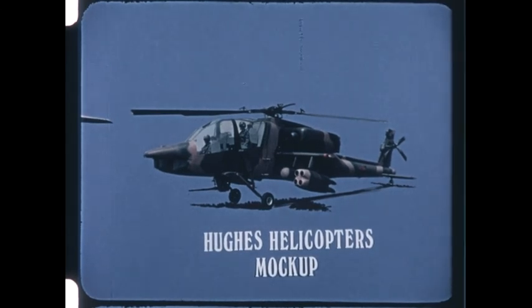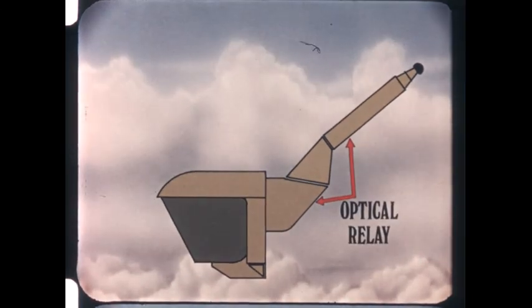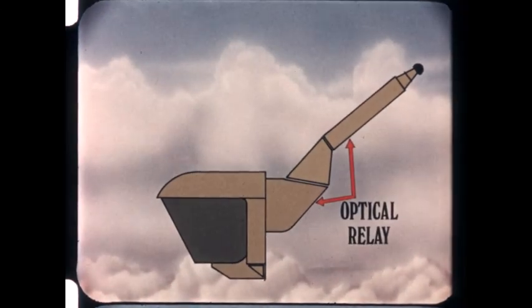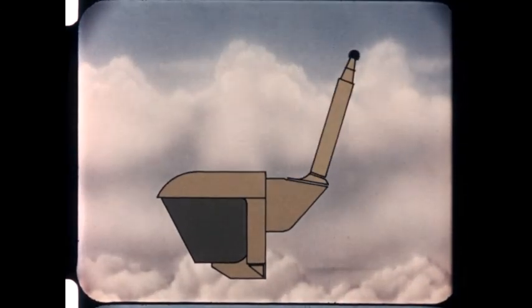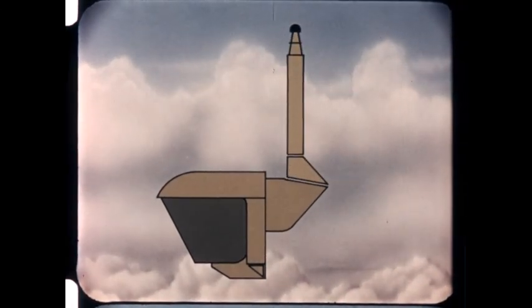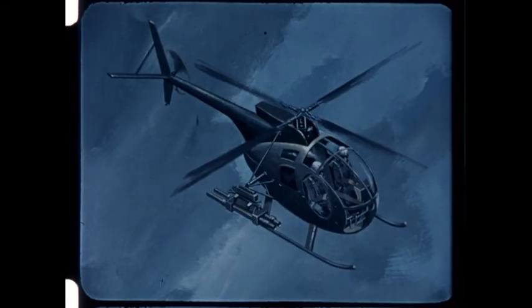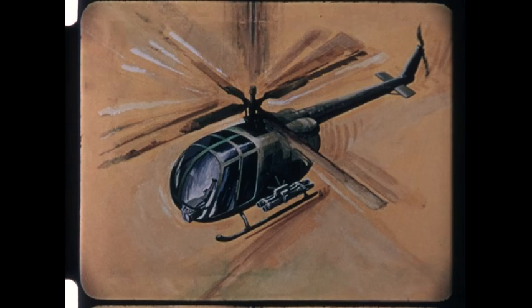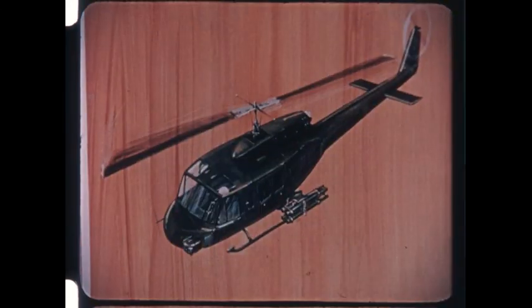Anticipating the application of airborne TOW to other helicopters, Hughes designed the optical relay tube of the sight for the TOW Cobra system with a purely structural adapter section. By changing this section, the sight can be fitted to such aircraft as the Alouette 3, the BO86, the BO105, the Gazelle, and the AB205, to name a few.